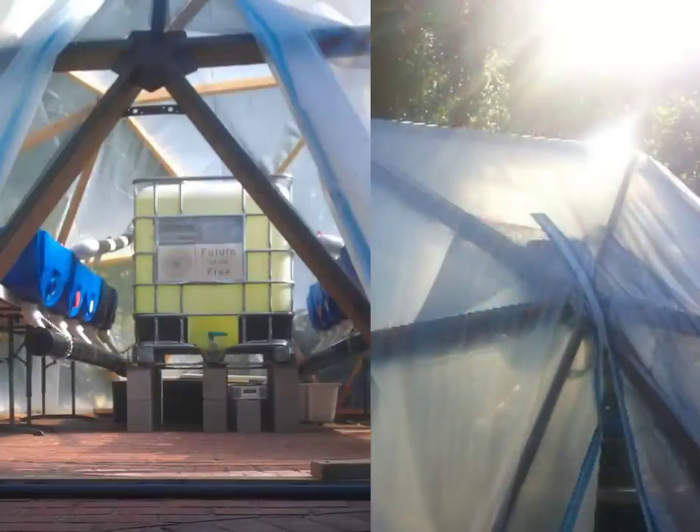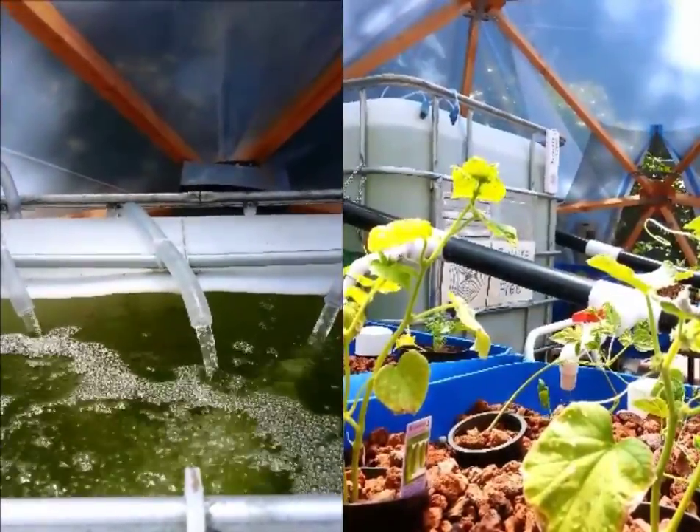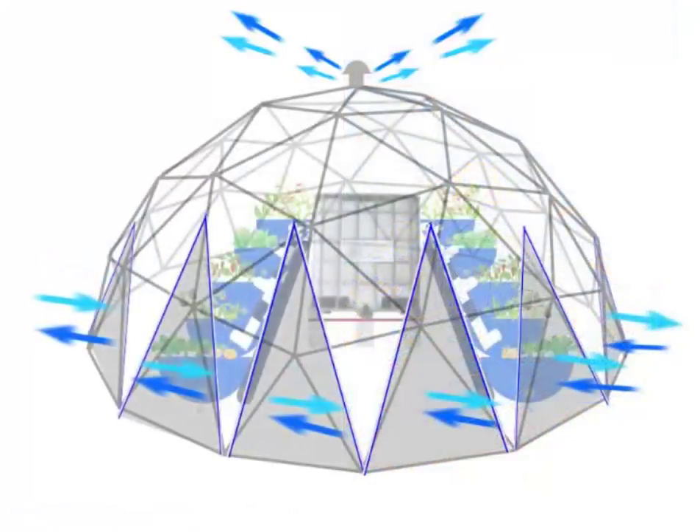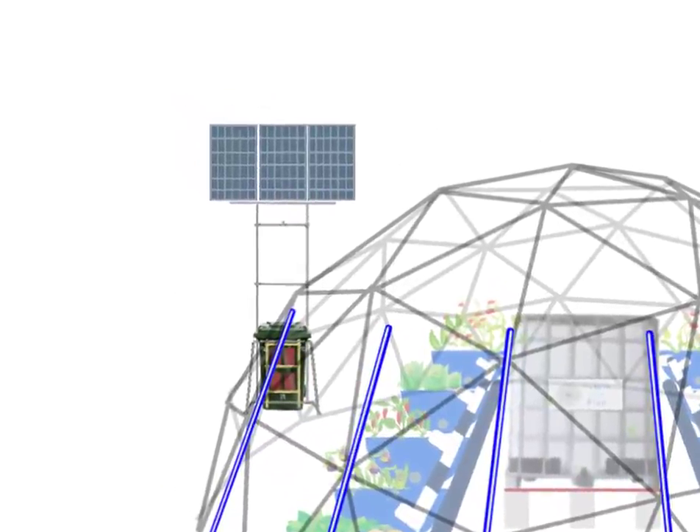It all starts with our sun's power. This provides fish, fruit, and veggies with only 10% of the water of commercial farming, and uses free sun and wind energy.